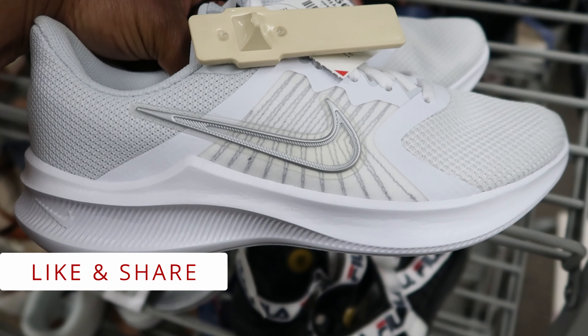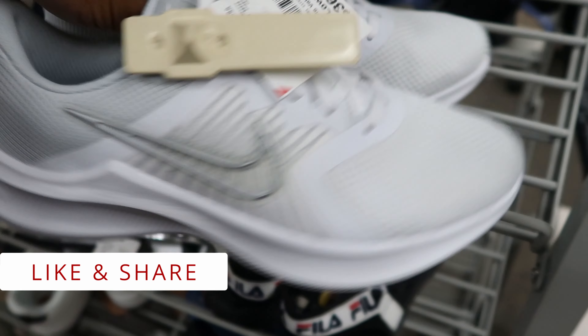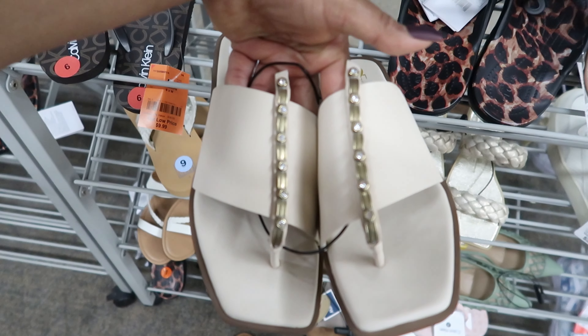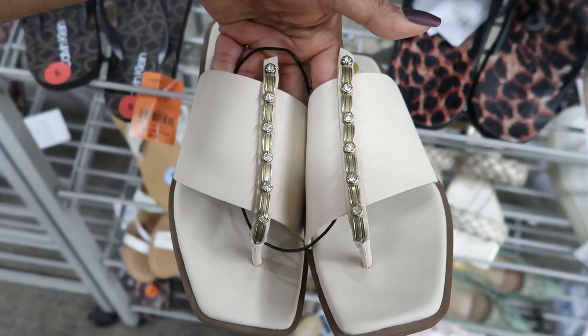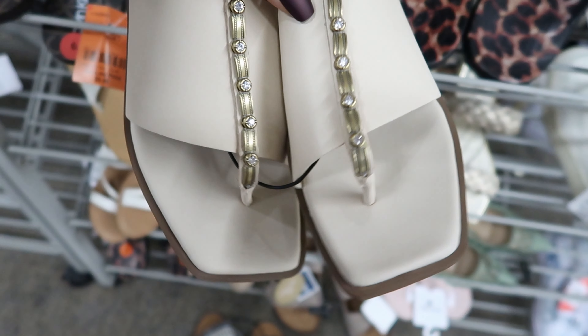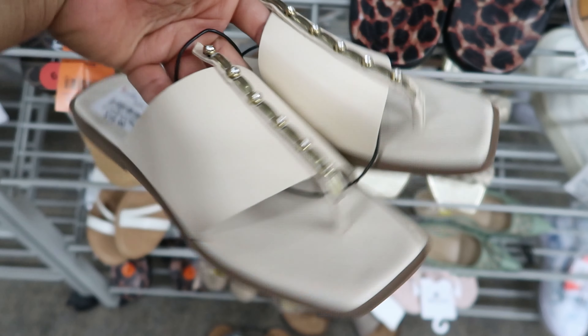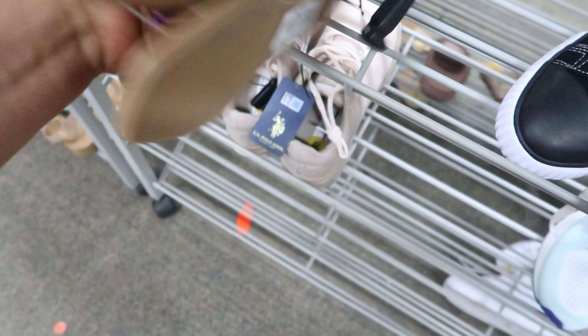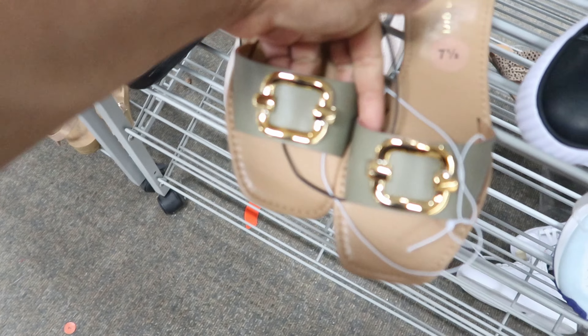These Nikes are $36.99. These sandals are $19.99 — I like the detailing that's going up the front of the sandal. These are Madden Girls, and these are $12.99.